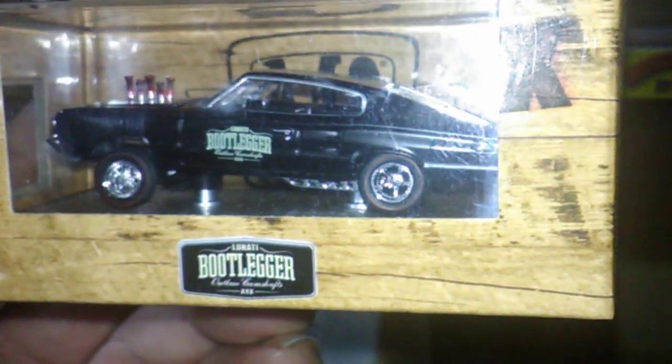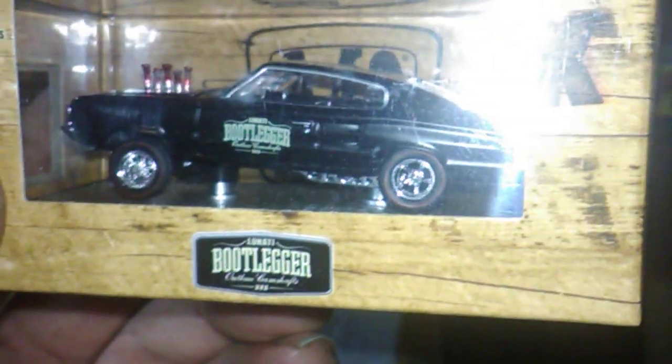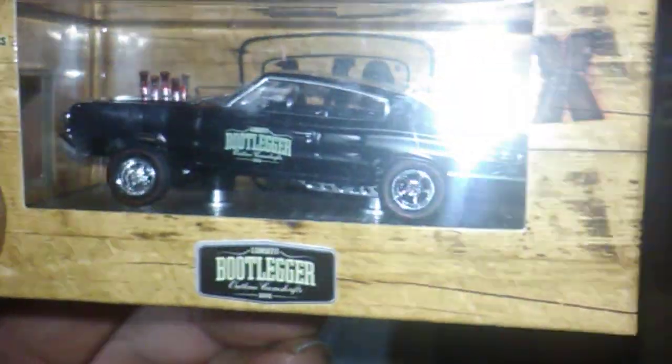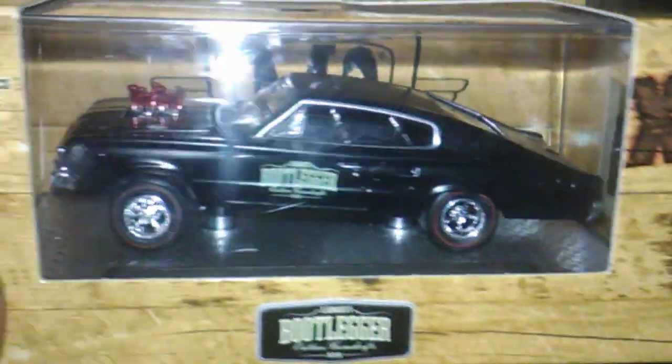We're doing a little trade — he sent me some stuff I should be getting in the mail in the next day or so. Since he's a Mopar guy and he said he didn't have any M2 gasser, I went and picked this up for him.